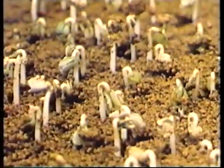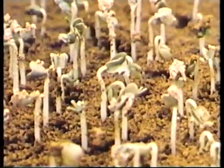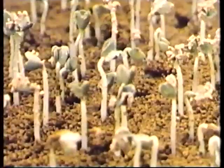I know why it seems that these plants are growing so rapidly. Why? It's a special type of camera that accelerates the image, but the plants in reality are not growing so rapidly.